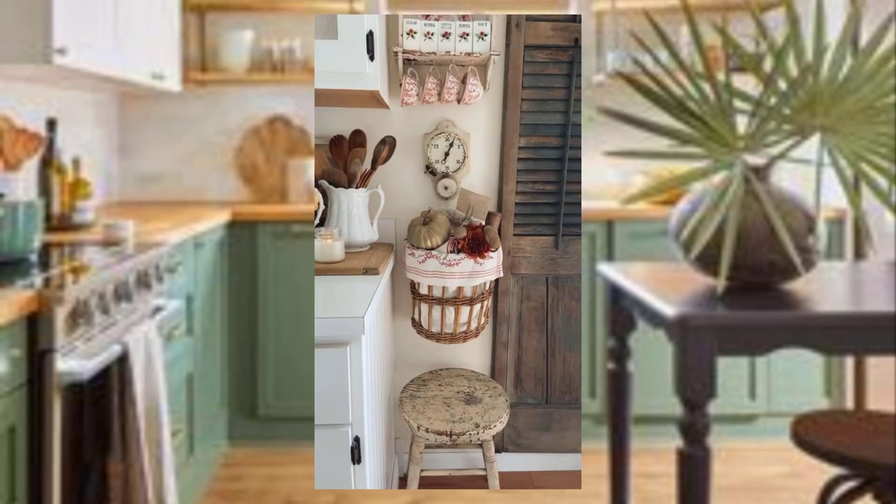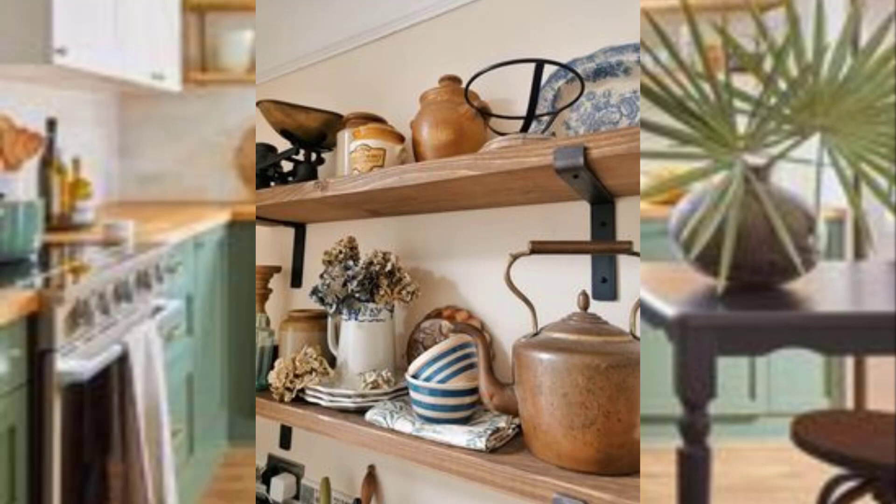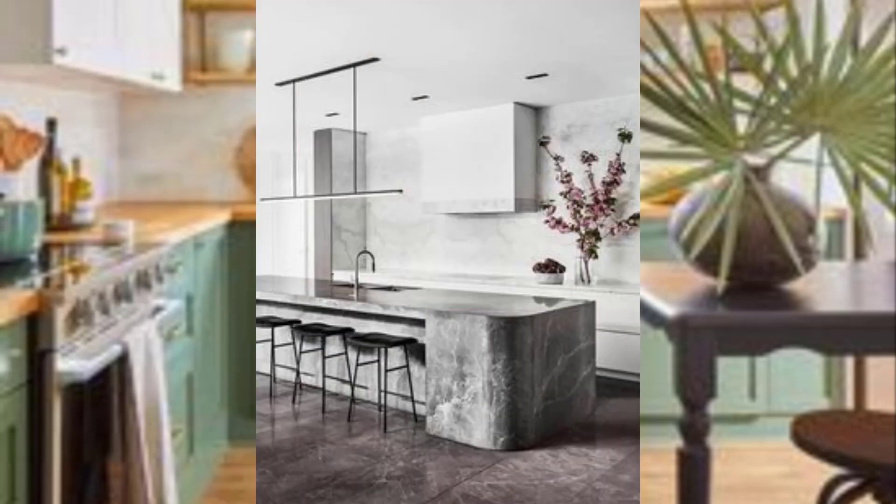Number ten: incorporate curved lines. Mid-century modern design often incorporates curved line designs and organic shapes. Consider using a curved kitchen island or a circular light fixture to add a retro touch to your kitchen.